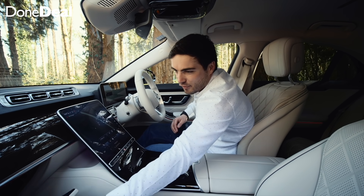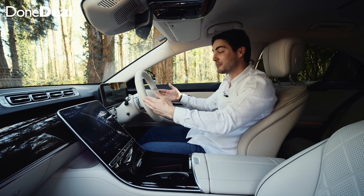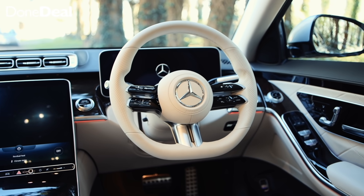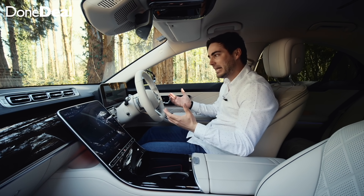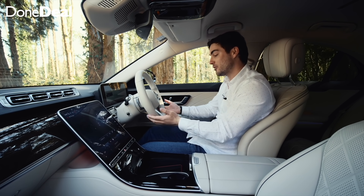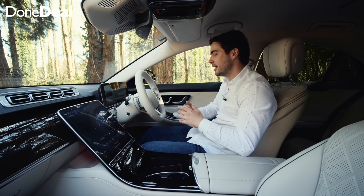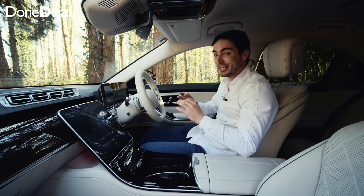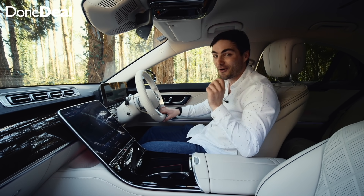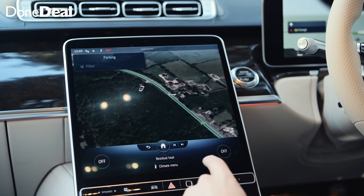Can we talk about this steering wheel? It is drop-dead gorgeous. I can see if you're wearing fake tan or makeup it could get on the beige — maybe a black one might suit you better — but in the beige it looks phenomenal, it's so, so nice.